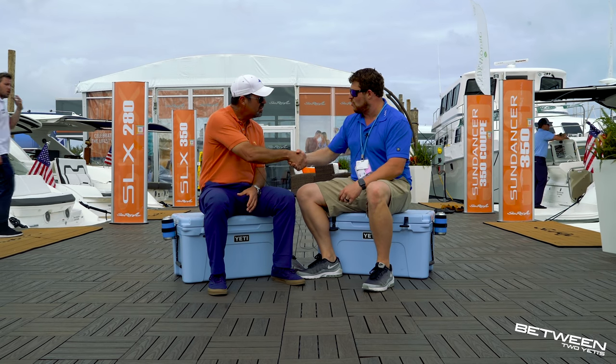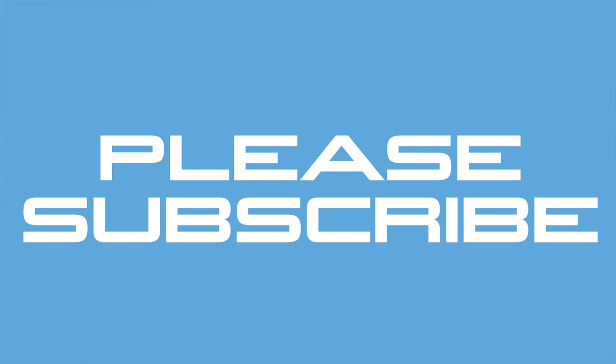Thank you very much for your time, Rich — you've been a wonderful source of information. It's been a pleasure talking with you.